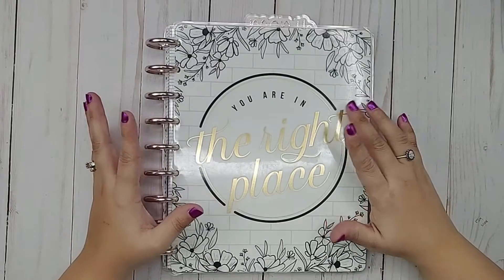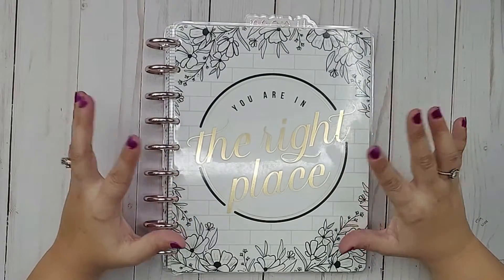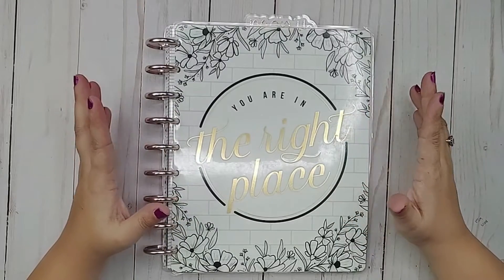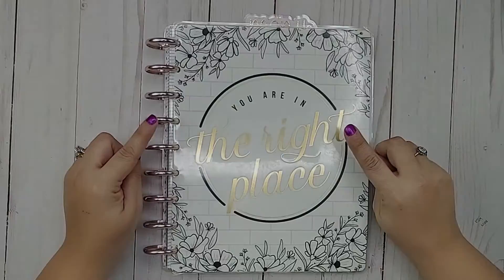I have quite a bit going on, so I wanted to do this plan with me on camera to show you what I have going on. So if you want to see what I'm going to do for the next week, stay tuned.